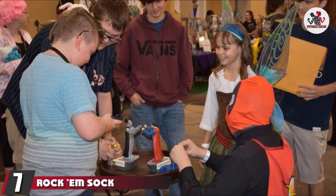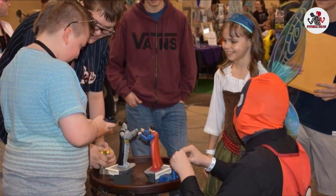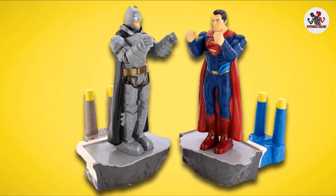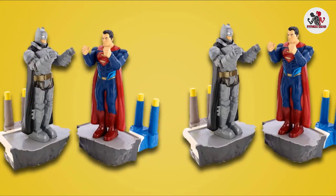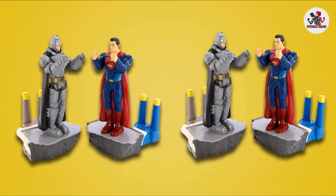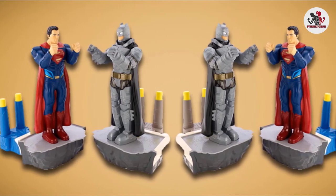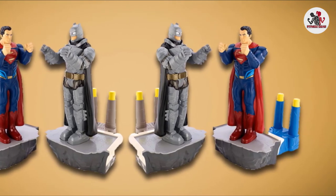Moving on to number 7 with Rock'em Sock'em Robots, Batman v Superman. Your little sluggers can now settle the debate over which superhero is cooler. This Rock'em Sock'em version puts the Caped Crusader against the Man of Steel in an epic boxing match to prove who's toughest. A great game for two players, each hero is controlled with a mechanical joystick and a punch button per arm. Unlike standard Rock'em Sock'em sets, these robots aren't attached to a boxing ring, so they can be stored and used in smaller spaces.